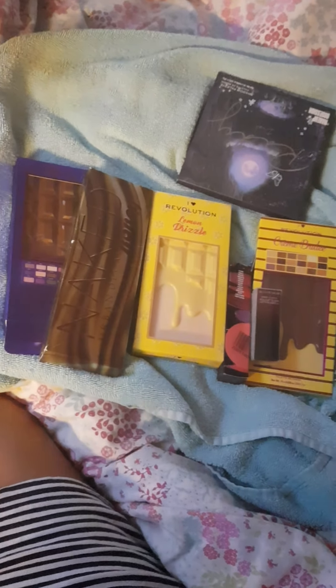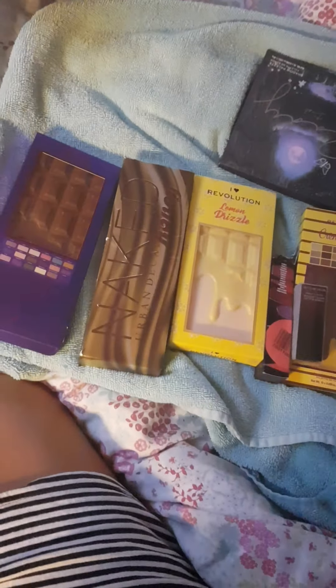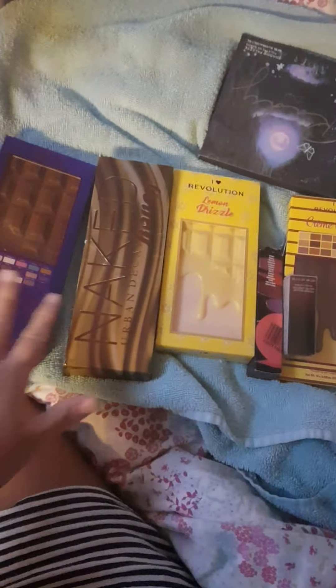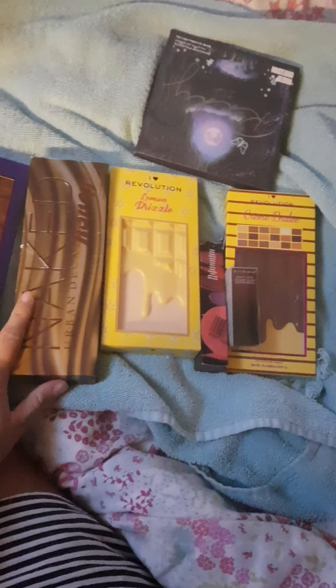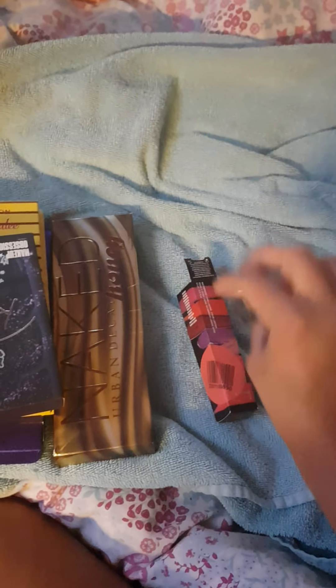Hello everybody, welcome back to my channel. Today I thought I'd do a little mini haul of the makeup goodies that I picked up lately. I purchased these online from Selfridges and Makeup Revolution. I have four palettes from Makeup Revolution, a liquid lipstick from Urban Decay, and a Huda Beauty matte lipstick, and the Naked Honey Palette.